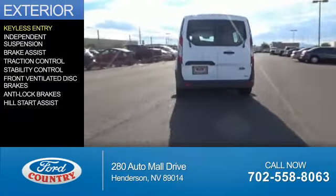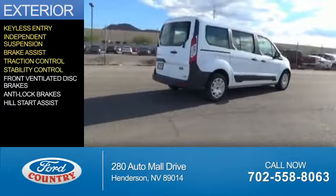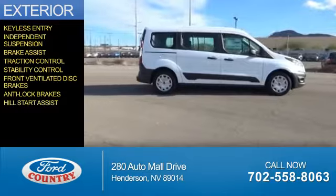The features include keyless entry, independent suspension, brake assist, traction control, stability control, front ventilated disc brakes, anti-lock brakes, and hill start assist.